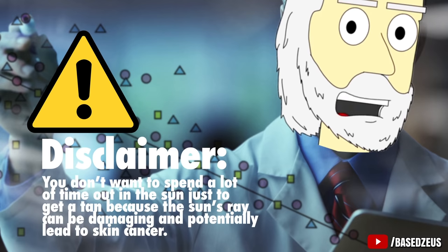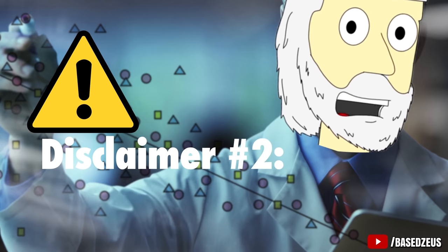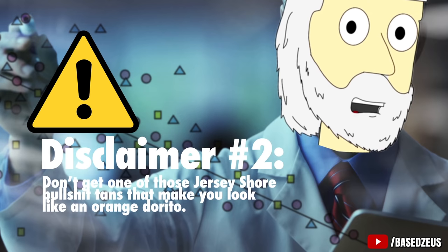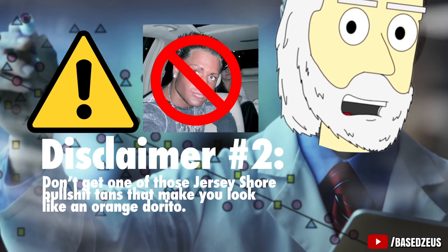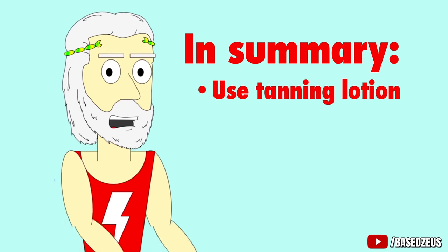Disclaimer: you don't want to spend a whole lot of time out in the sun just to get a tan, because the sun's rays can be damaging and potentially lead to skin cancer. This is why I recommend using a bronzer lotion or spray tans, because they don't damage your skin with UV rays. Disclaimer number 2: don't get one of those Jersey Shore bullshit tans that make you look like a fucking orange Dorito. Just a slightly darker shade will make your skin and body look better overall.